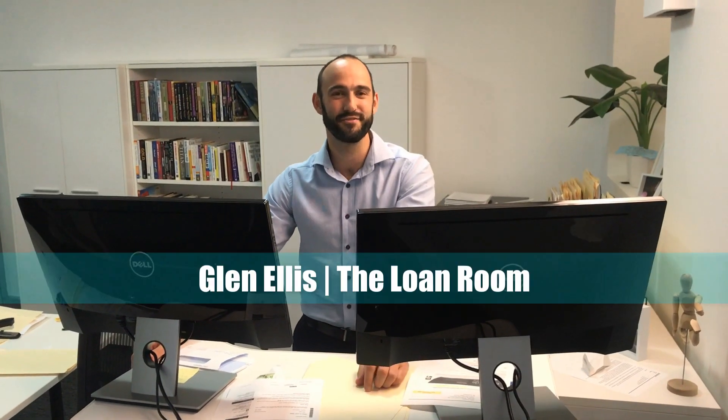Hey guys, Glen here from The Loan Room. I just want to come to you today with a topic around how do the banks assess your affordability?